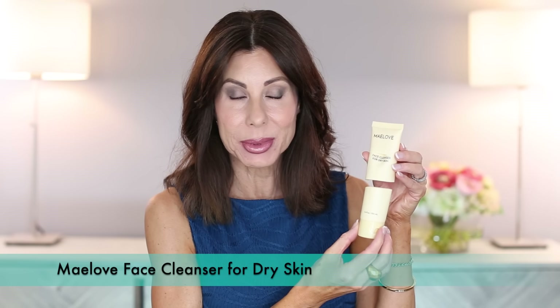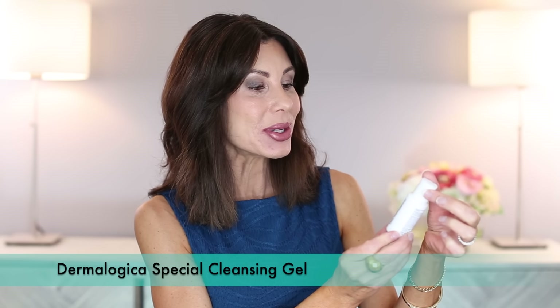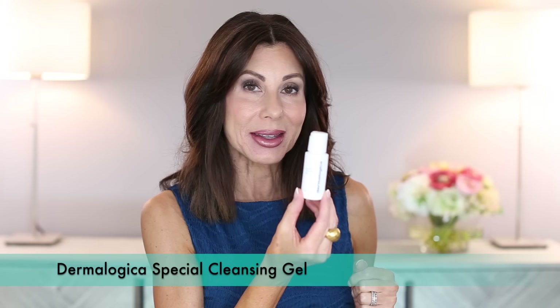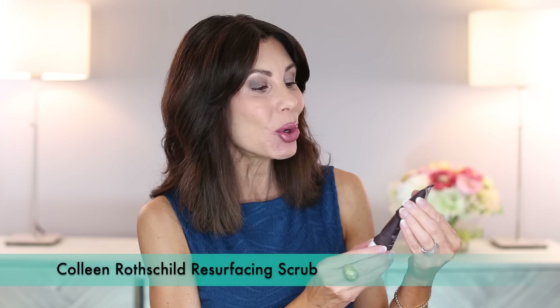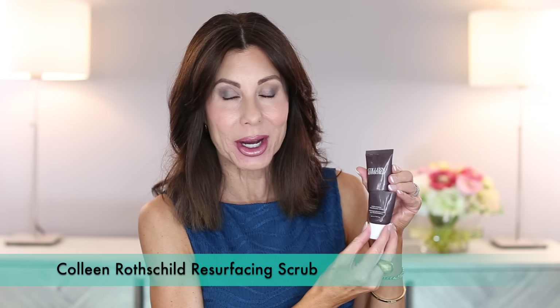I cut my products open. I have the May Love Face Cleanser for Dry Skin. This was sent to me — it was an okay product, nothing that I would purchase. I also have a little travel size of the Dermalogica Special Cleansing Gel, also a nice product, but not anything that I would purchase. Something that I do repurchase is the Colleen Rothschild Micro Mineral Resurfacing Scrub. I also love my Dr. Brandt, so those would be the two that I would recommend.